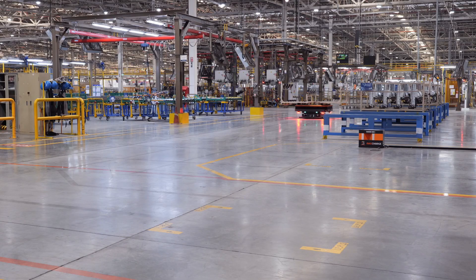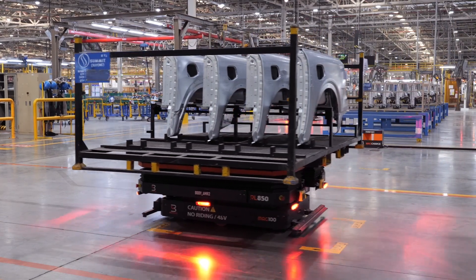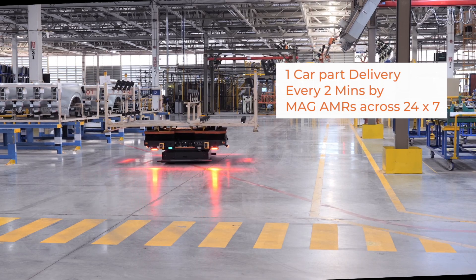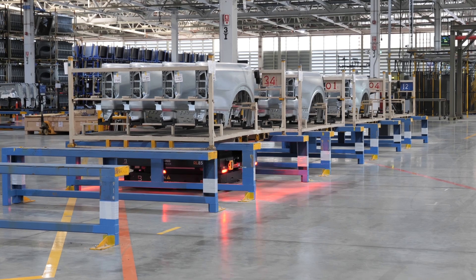The body shop material flow is conducted on the right and left side of the production line by a fleet of MAG AMRs. MAG AMRs operate 24/7 within the manufacturing plant and deliver one car part every two minutes consistently.